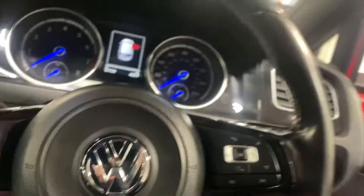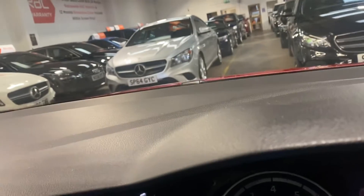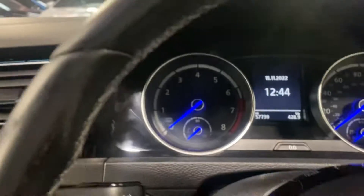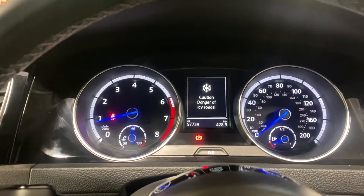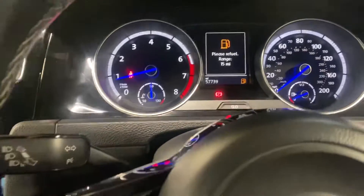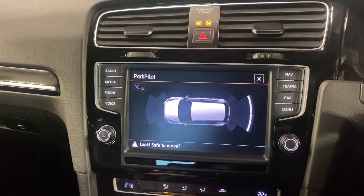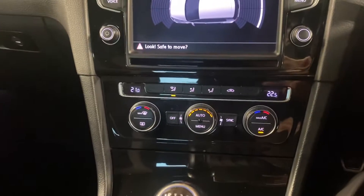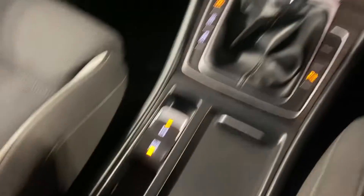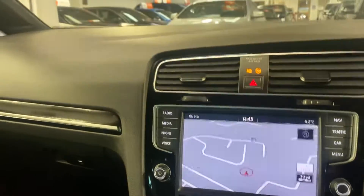It's done 57,000 miles and has a full Volkswagen service history. No warning lights, apart from the fuel light. It has the navigation, park pilot, cruise control, digital climate dual zone, automatic handbrake, and Bluetooth telephone as standard. A really nice car.